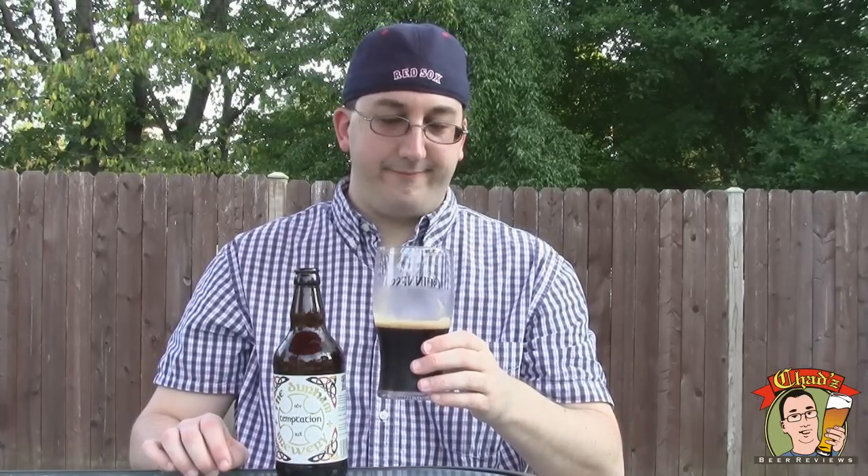Super soft mouthfeel. I really dig that sweetness. It's funny because it's not really chocolatey, and I don't think that's what they were going for either. It is definitely kind of black licorice — kind of like black cherry, black raspberry — like a darker fruit kind of flavor.